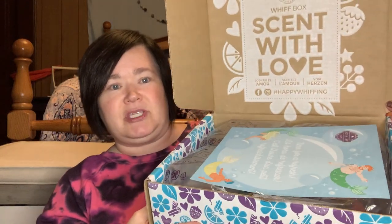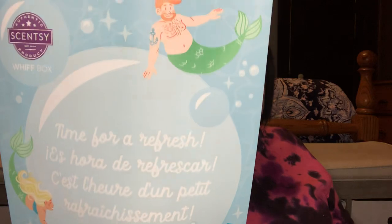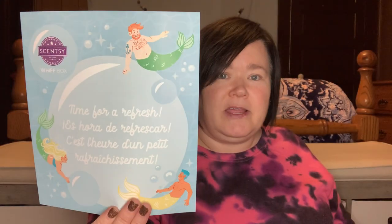If you are unfamiliar with what a Wiff Box is — I know most of you already know since you're watching — it is Scentsy's monthly subscription box, and it's typically a mystery box unless you see spoilers. You do get a sneak peek flyer.